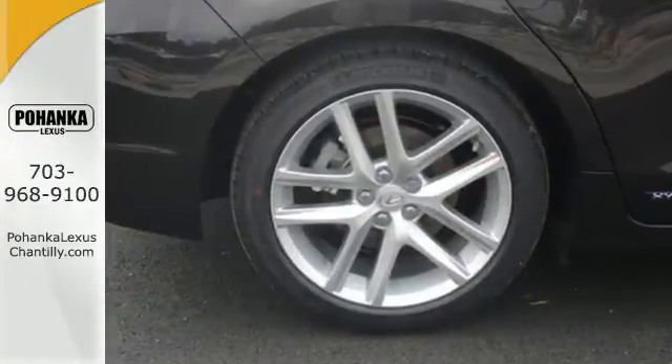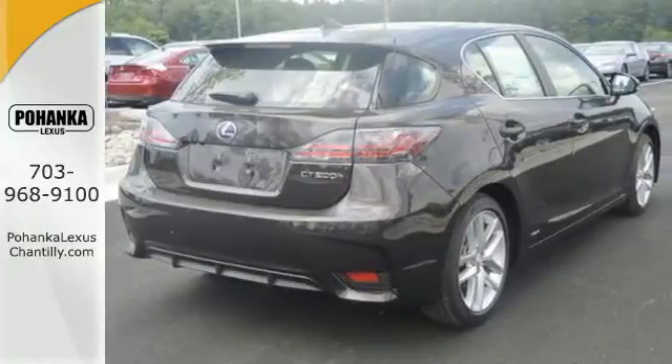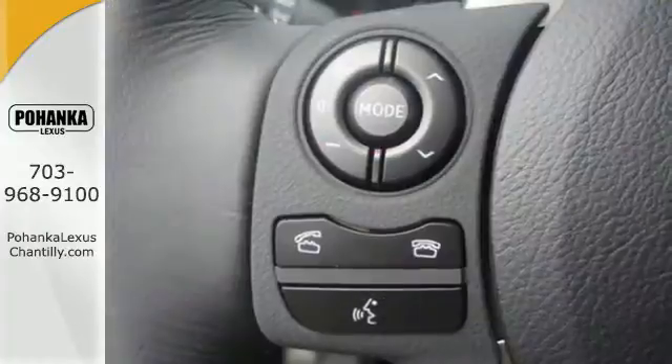With amazing perks like smart access, Lexus personalized settings and memory system, and smart stop technology, this hybrid is one ride that is sure to thrill.